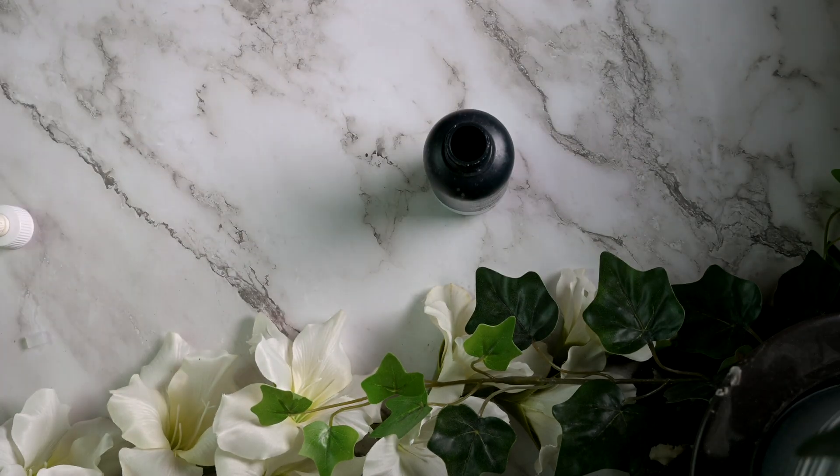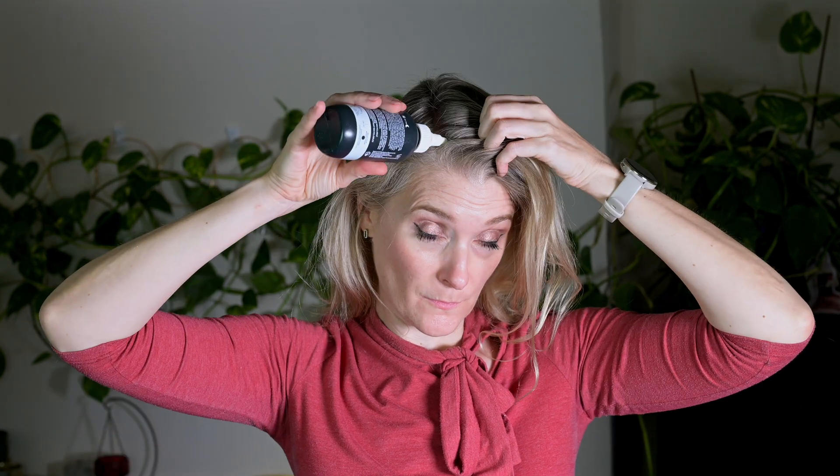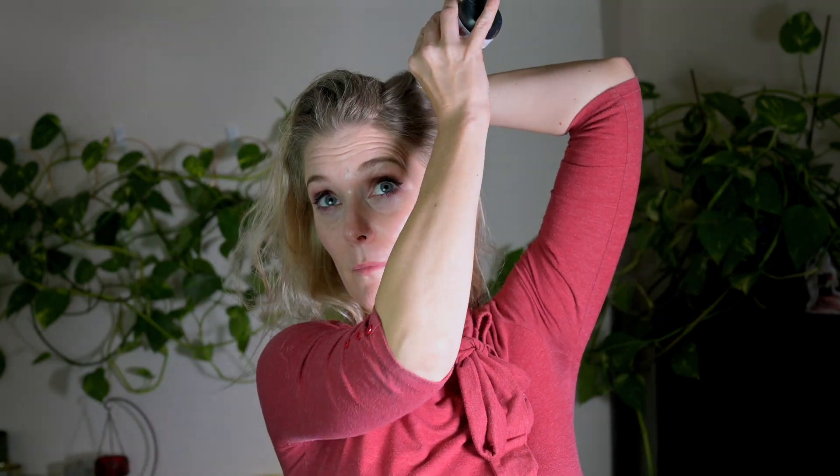People born female can use 5% minoxidil twice a day as well — this is what I did for the last few months — but are more prone to scalp irritation. To prevent that you could either use a 2% liquid solution twice a day, which gives slightly worse results, or 5% foam once daily. The foam is measured in cups, the liquid solution in milliliters, with one milliliter being the amount you should use per application. I would pump the recommended amount into an empty scalp treatment bottle and part my hair in three different places, administering the product along the parting and then rubbing it in with my fingers.